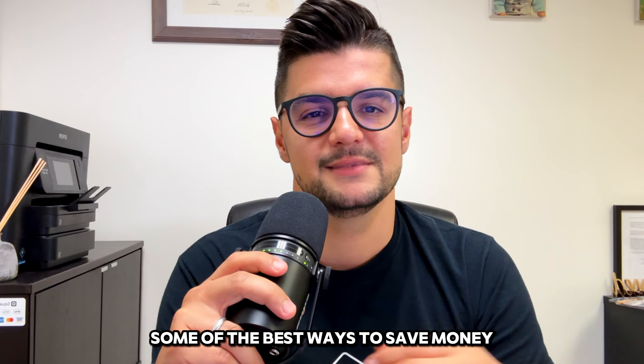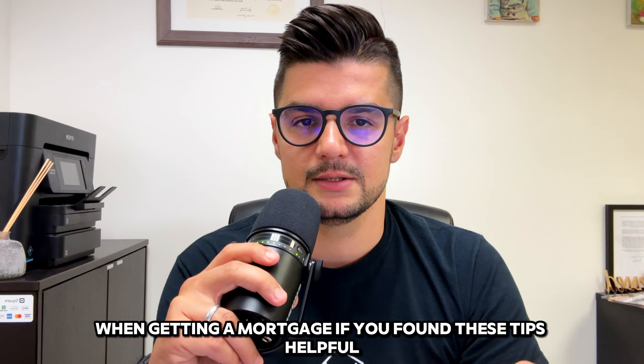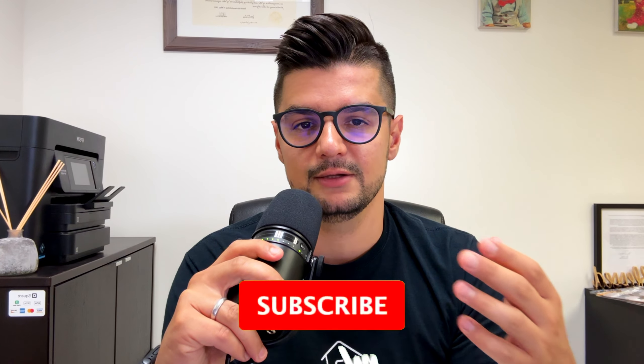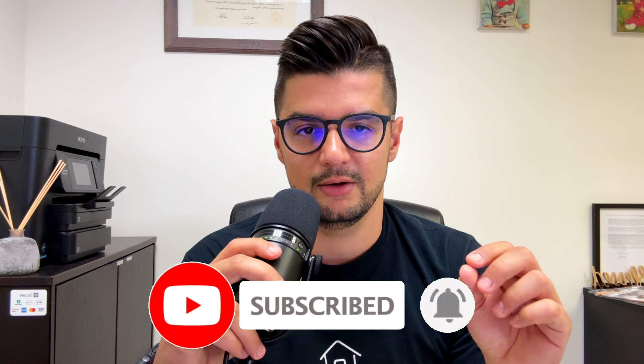So there you have it — some of the best ways to save money when getting a mortgage. If you found these tips helpful, please give this video a thumbs up and don't forget to subscribe to my channel for more homebuying tips and tricks. Hit that notification bell so you never miss an update. Thanks for watching and see you on the next one — and happy house hunting!